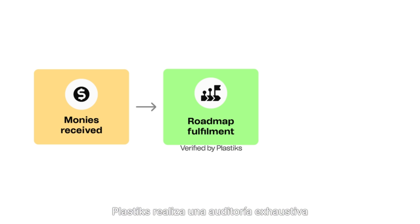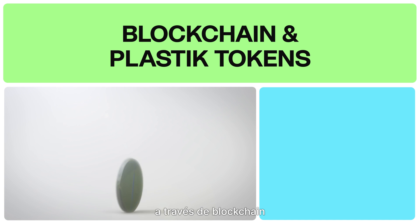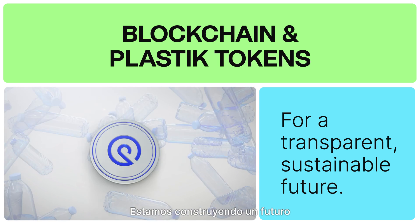Plastics then conducts a thorough audit to verify the project's completion, issuing an impact report detailing the results. Through blockchain and plastic tokens, we're building a transparent, sustainable future.